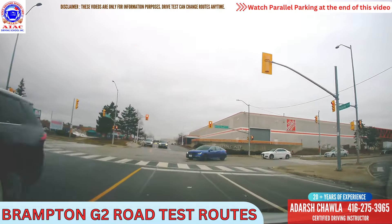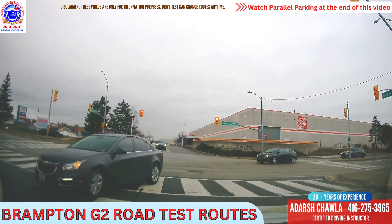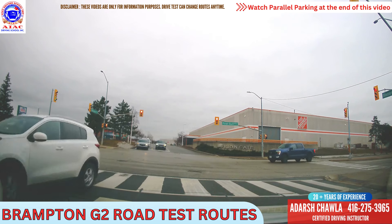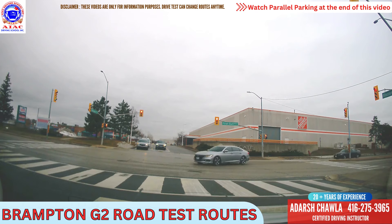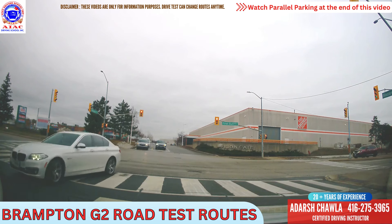Now light is red, we stop here, cars are coming. When you're standing here, keep on looking everywhere — don't stare at the light only. Look at the lights on both sides, look for the cars on both sides. One truck is standing on this side, cars are standing in front of us — who can come in our way when the light turns green. Don't keep on looking at the light only.